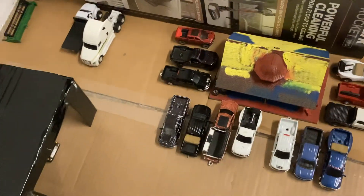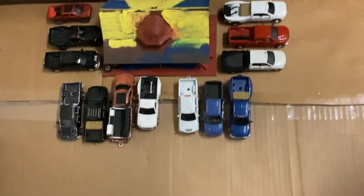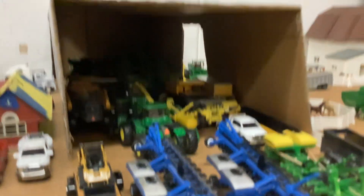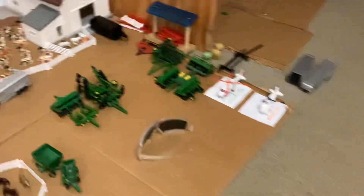I did the math — we have one, two, three, four, five, six, seven, eight, nine, ten, eleven, twelve, thirteen — thirteen people including me. Some more stuff sitting out here, a ton of stuff packed in there — cows, more implements and stuff.